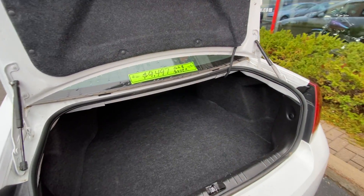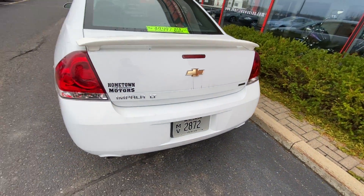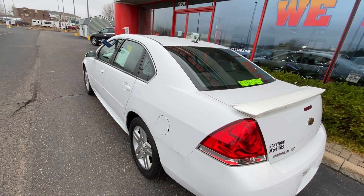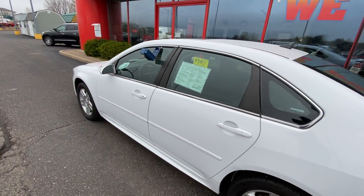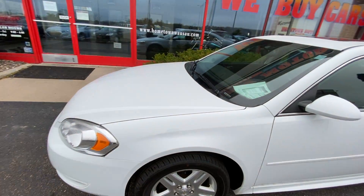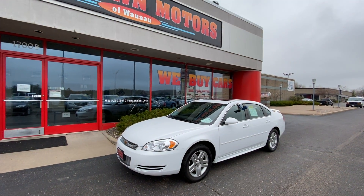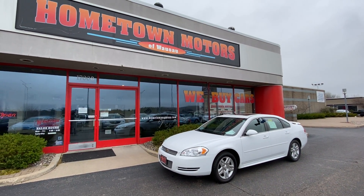You can see pictures and pricing information on our website, hometownwasta.com. We offer easy, no money down financing options and great interest rates. Feel free to give us a call at 715-675-1000. We're open until 6 o'clock all week and until 2 o'clock on Saturday. Thanks for watching.